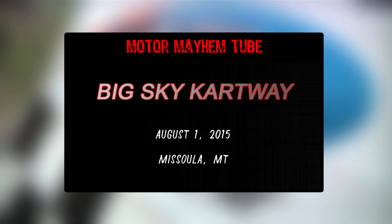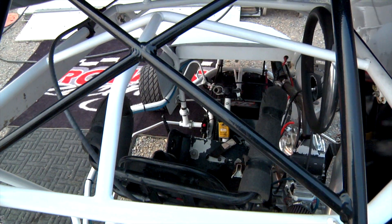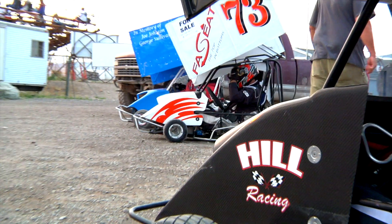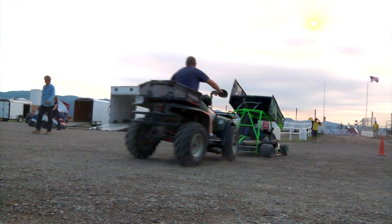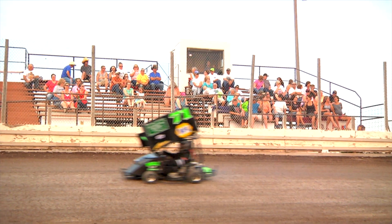Don't let their size fool you. These are purpose-built racing machines. 500cc engines strapped to the side of these karts give them an insane power-to-weight ratio. Just like sprint cars, these karts lack starters in an effort to shed as many pounds as possible. They also have similar style top wings to provide more downforce.